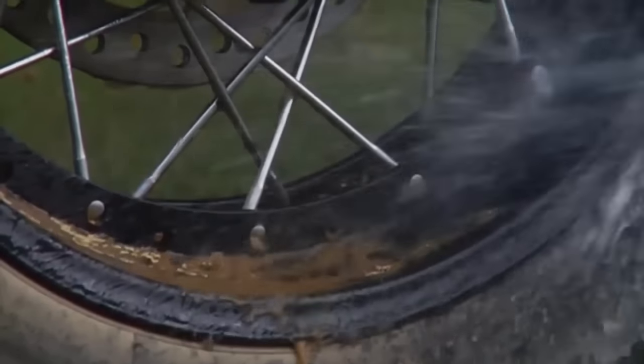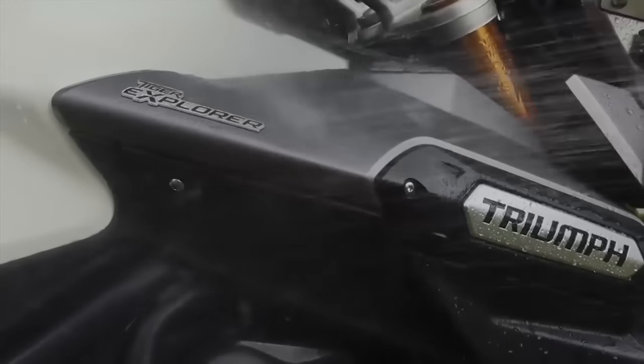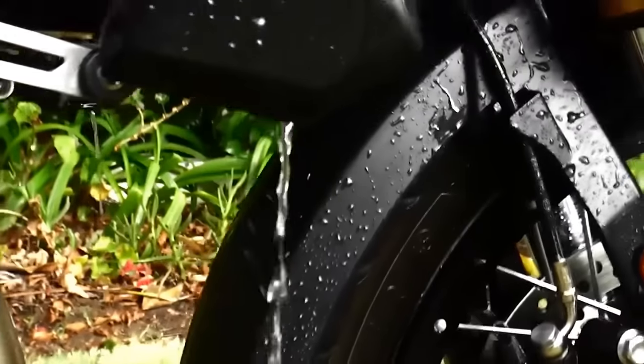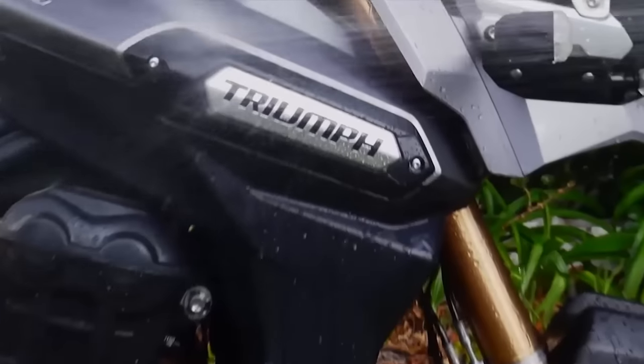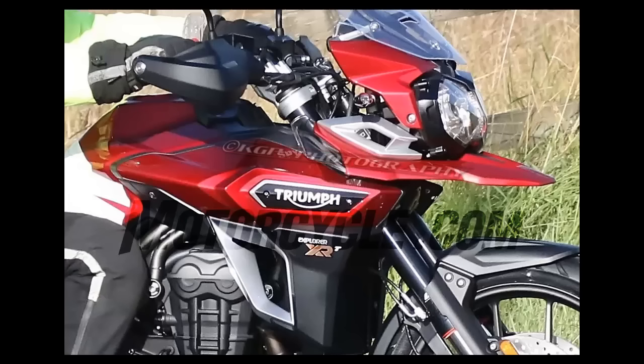Styling changes include the beak, which makes a straighter line than the current model's. The radiator cowls and bodywork either side of the tank appear to extend further forward. The belly pan is new and the screen also looks to have changed, with two new small sections added either side of the main screen.